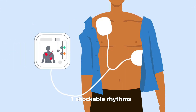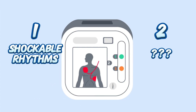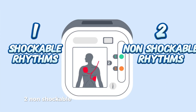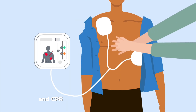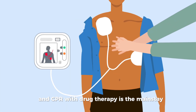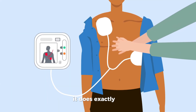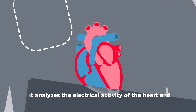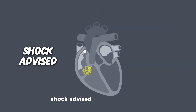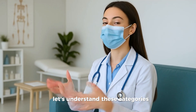ACLS divides all cardiac arrest rhythms into two major categories: one, shockable rhythms, where electrical defibrillation can help restore a normal rhythm; and two, non-shockable rhythms, where shocking won't help and CPR with drug therapy is the mainstay. When you attach an AED to a patient, it analyzes the electrical activity of the heart and decides: shock advised or no-shock advised.